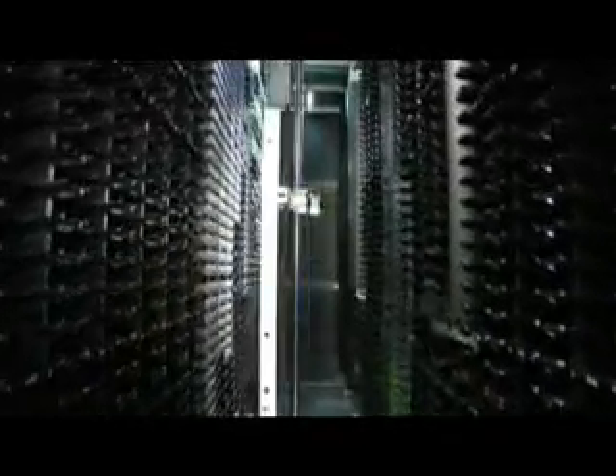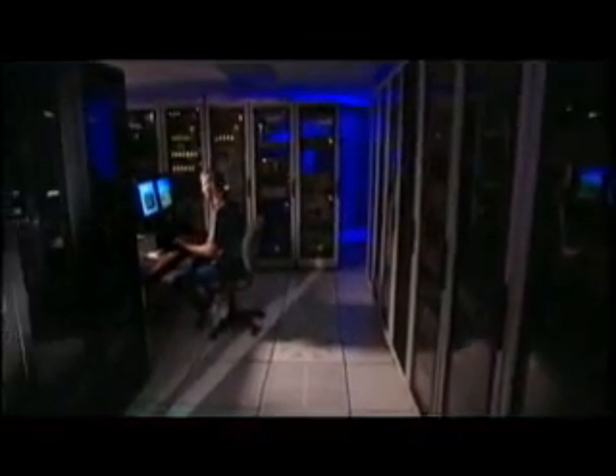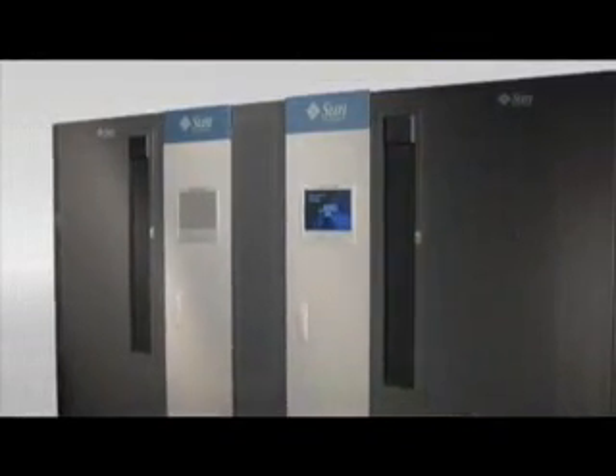StorageTek Library Console software, which comes with the SL3000, allows your staff to easily monitor and manage the SL3000 via a remote network-based operator panel or an optional local touchscreen operator panel.